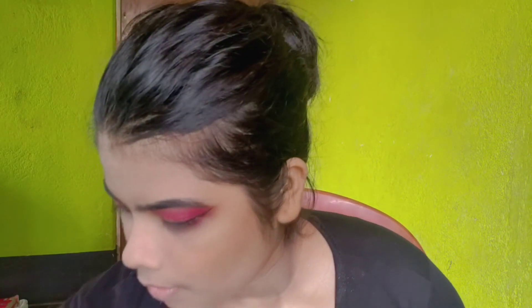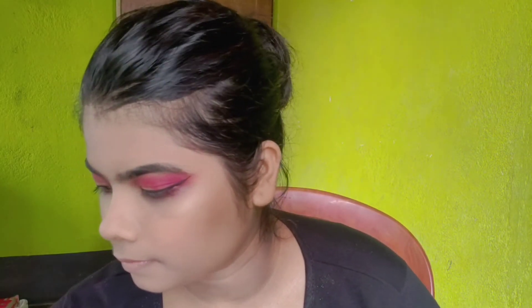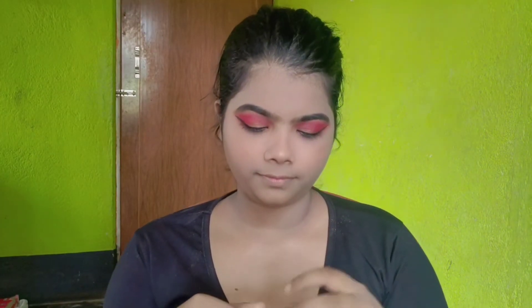I am highlighting my cheekbone too. I am blending the full face well. Then I apply mascara — I am using mascara and applying it to my lashes.